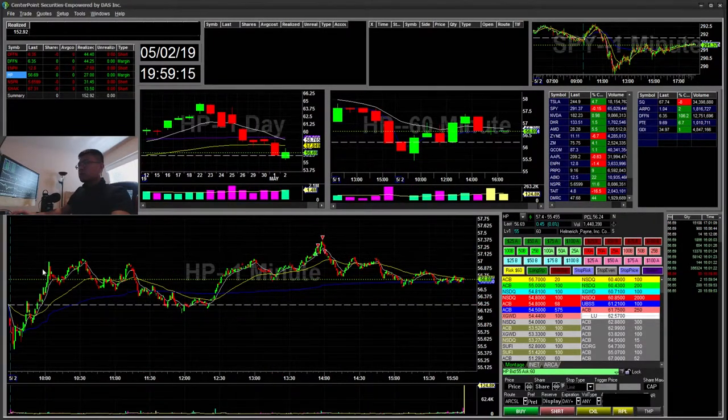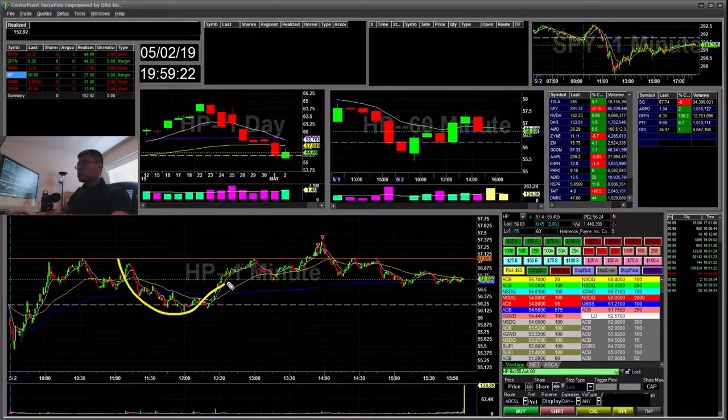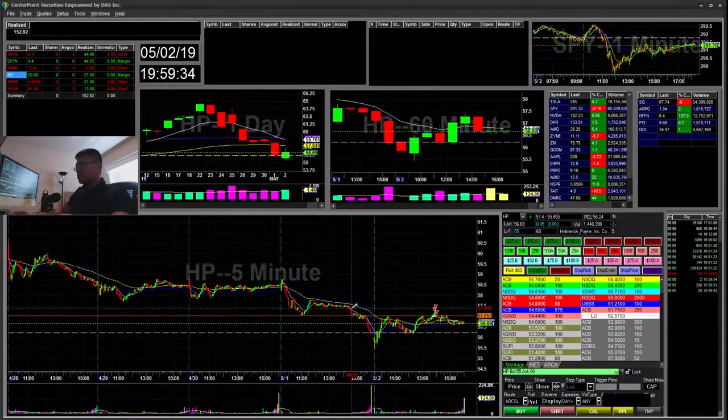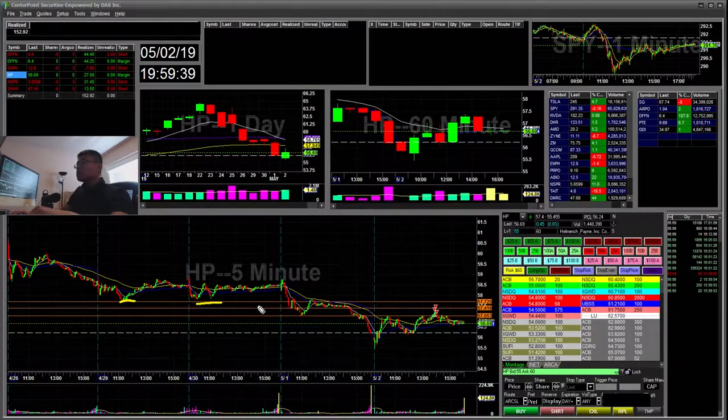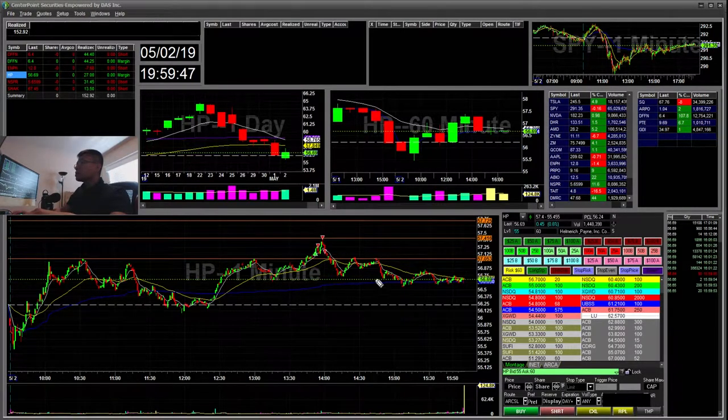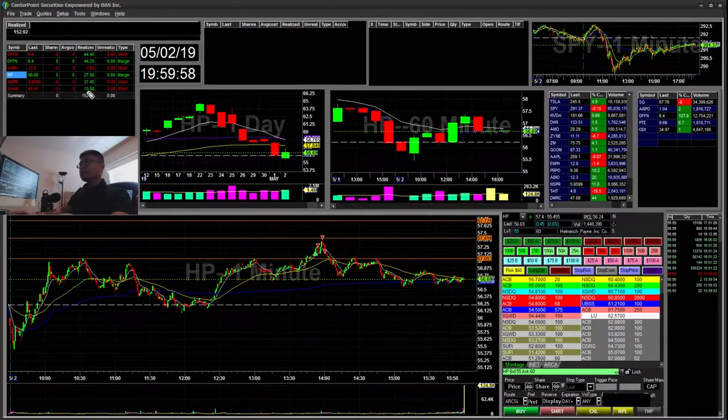HP — I was scanning through stocks and tickers and I saw this resistance level. As you can see it's forming a nice big round cup and handle. It broke, so I bought there and sold along these spikes. My first target was the 40-cent area from this day, then my next target was the 70 area. I took profits up there and then it started to roll over and fall down. I took profits and stopped the last third at break even. That was a $27 winner.